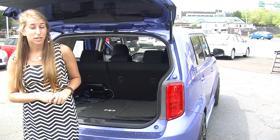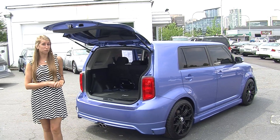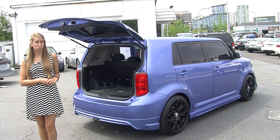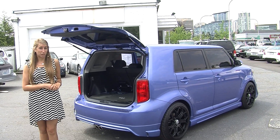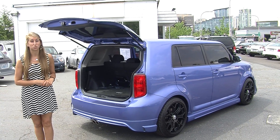All of our inventory here at Nissan goes through a thorough safety inspection and they are beautifully detailed, so you can purchase with confidence. Give us a call today to set up a test drive with one of our professional sales representatives at 855-315-0202. Thank you for clicking on our virtual tour.